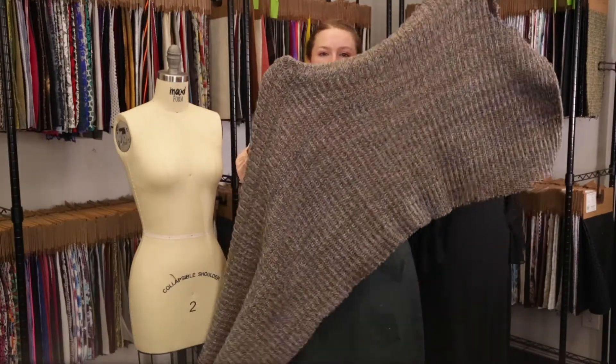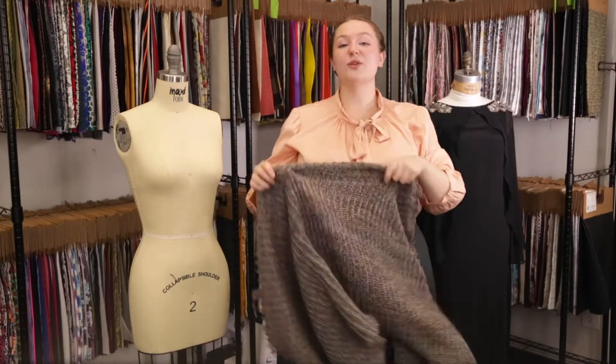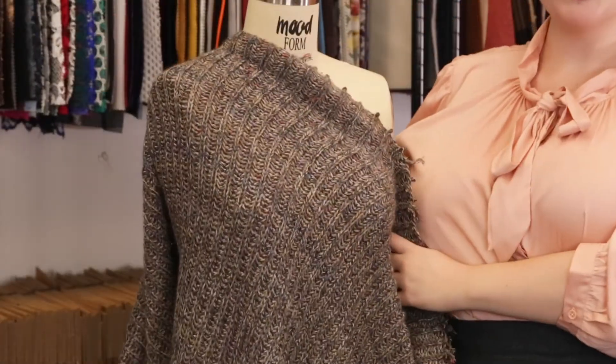This product has a heavy, relaxed drape that I think would be perfect for a turtleneck cropped sweater paired with an A-line denim skirt.